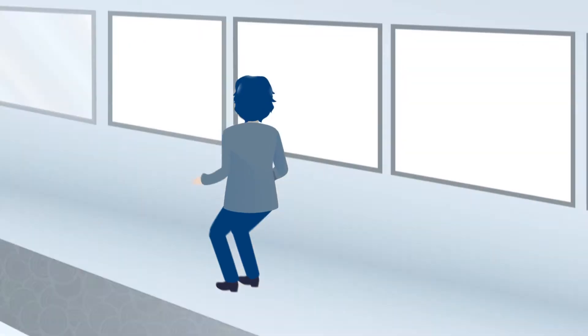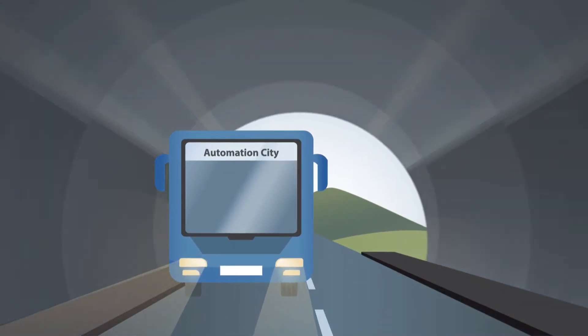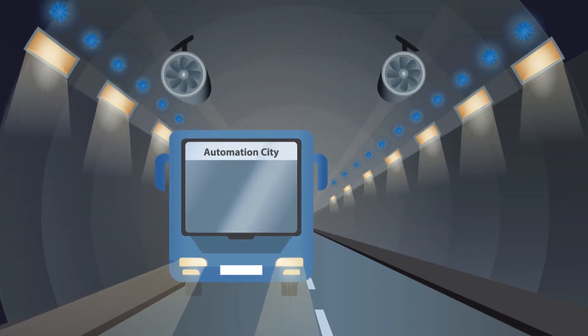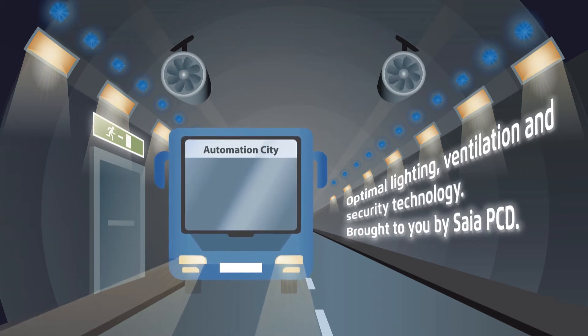Following breakfast, she heads into the city centre. Thanks to the underpass, it's just a stone's throw away. And since the tunnel is also equipped with automated lighting and ventilation technology, Ms. Meyer can lean back, relax and simply enjoy the ride.